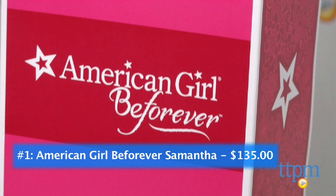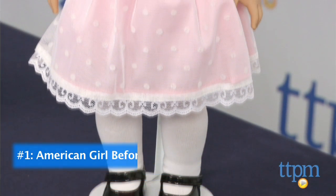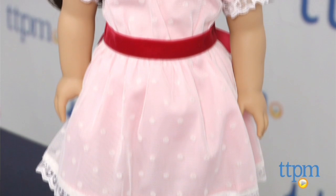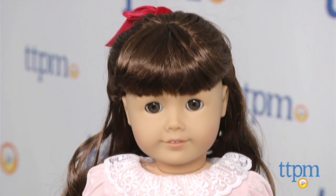And at number 1, a classic makes a comeback. It's the American Girl Be Forever Samantha Doll. One of the original American Girl Dolls is coming back to delight a new generation. Beautiful crafting and a wonderful story will make this a very special and memorable gift.